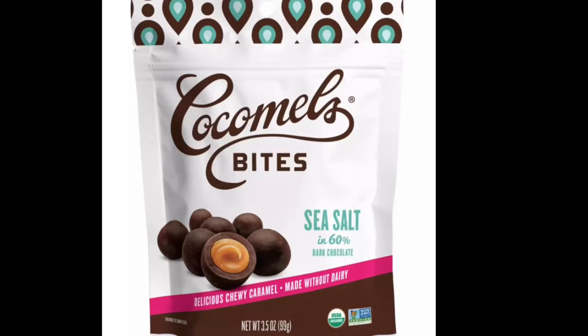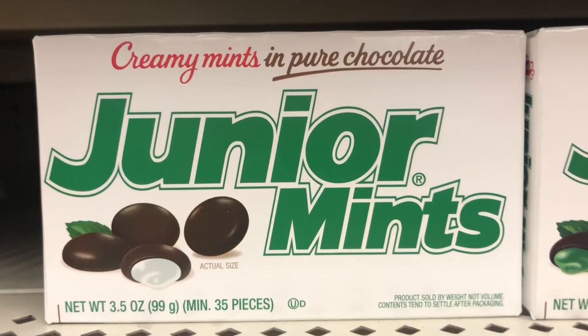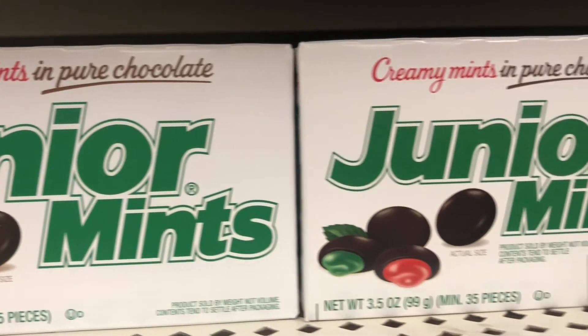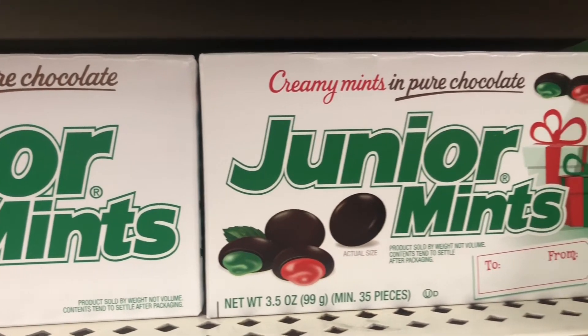The cocoa melts are yummy if you're a fan of coconut. Of course, the theater candy always has Junior Mints. I like these every once in a while — I especially like the candy cane ones that come out at Christmas.